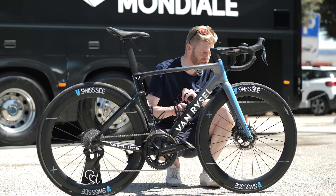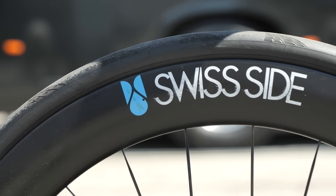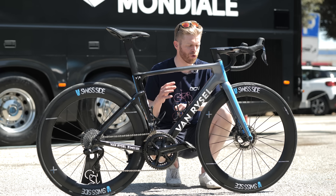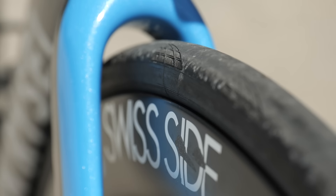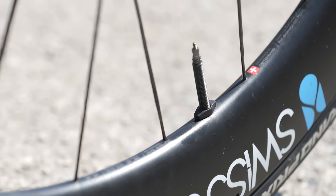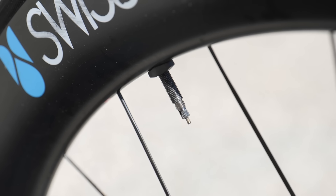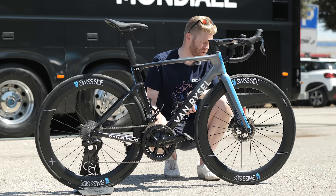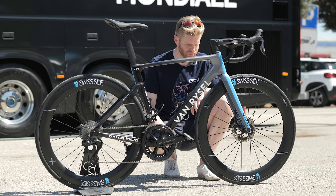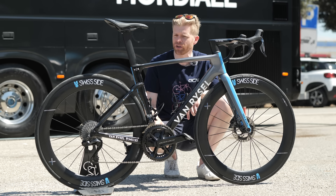The wheels are Swiss Side Hadrons. They're one of the sponsors of the team and also a technical consultancy partner providing aerodynamics and performance expertise. On those there's Continental GP 5000s and they're 28 millimeters — kind of the standard thing we see these days. Interestingly they're not set up tubeless though. They are a tubeless tire but they've got inner tubes in, and I can tell that from the valve situated down there. Pretty deep wheels as well — 62.5 millimeters I believe. We see riders more often using around 40 mil wheels these days, so these are noticeably deep.